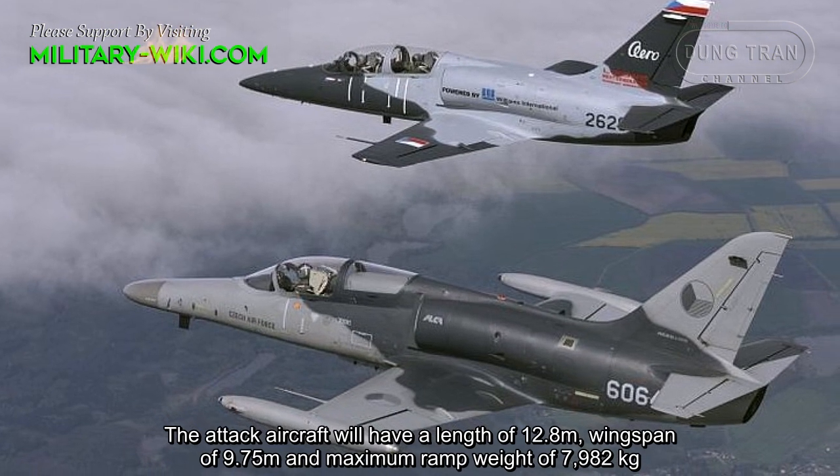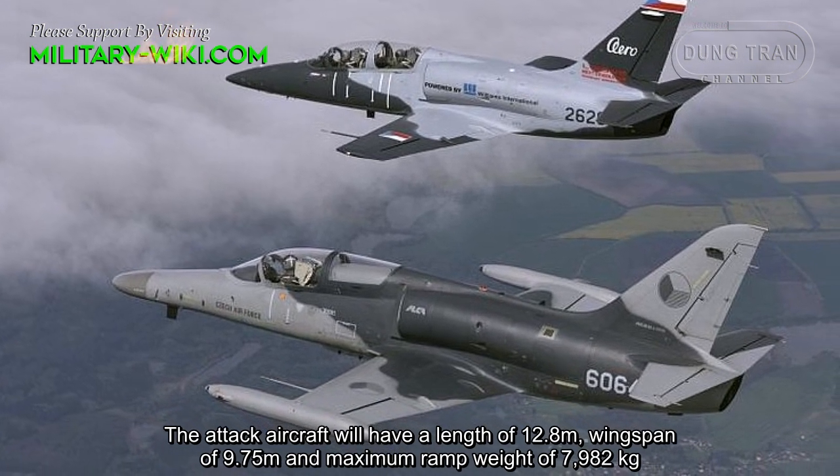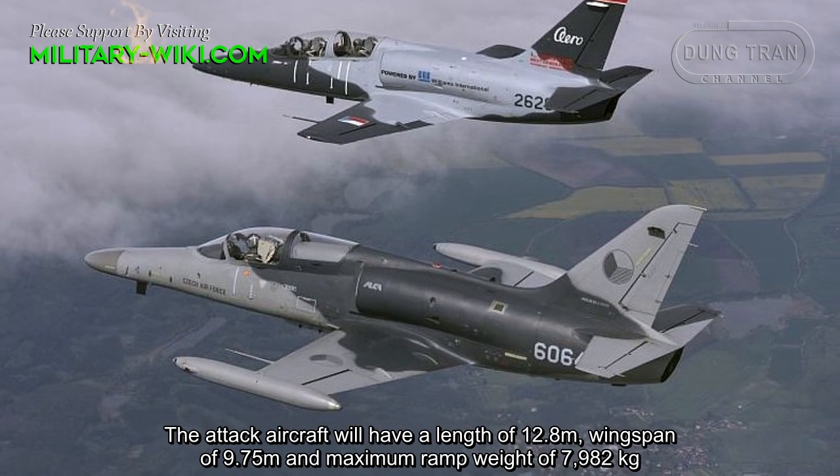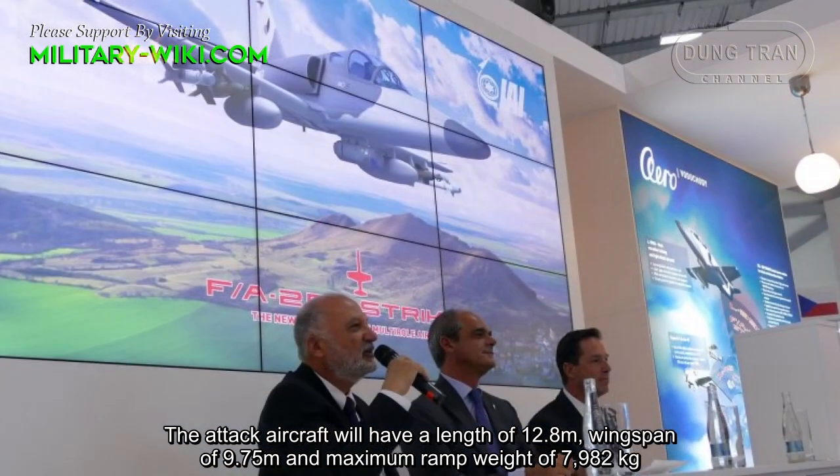The attack aircraft will have a length of 12.8 meters, a wingspan of 9.75 meters, and a maximum ramp weight of 7,982 kg.